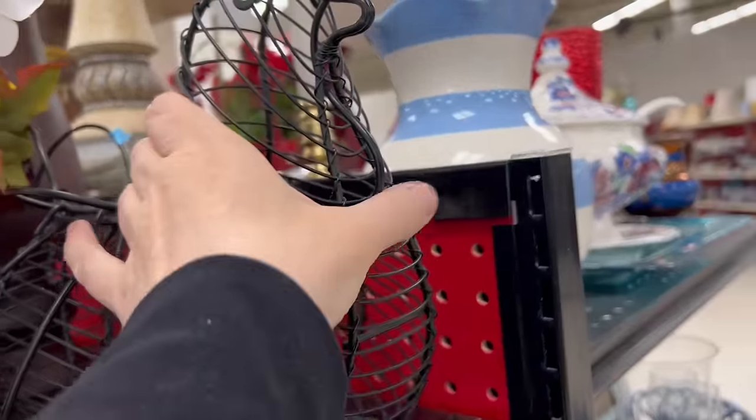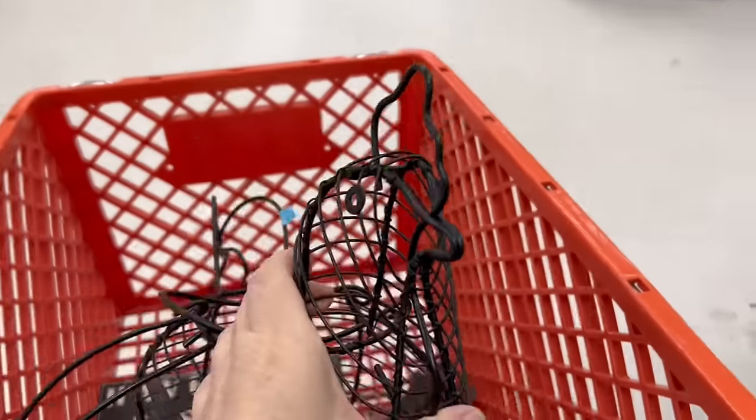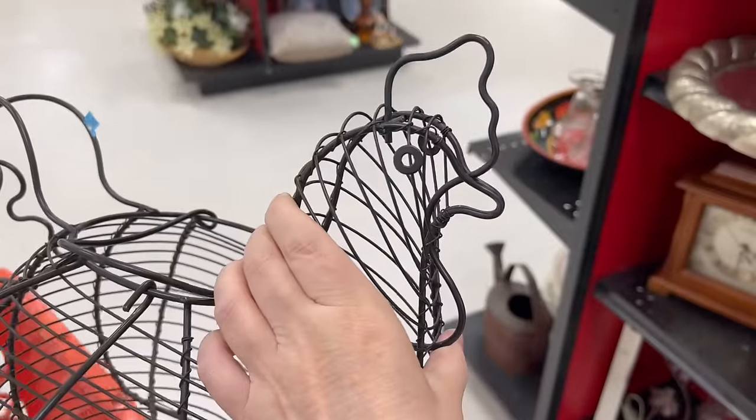It's a huge profit — bawk, bawk! What do we have here? A chicken! I know I can sell this. It's $4.99 and I can definitely get $10 to $12 for it, so it's going in the basket.